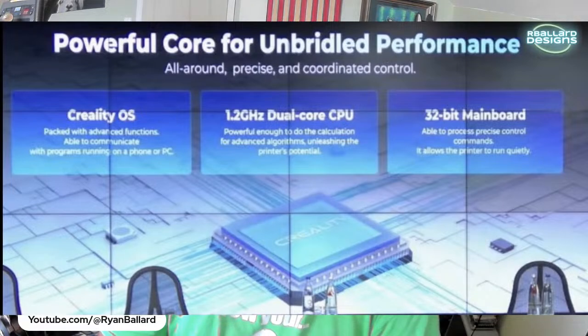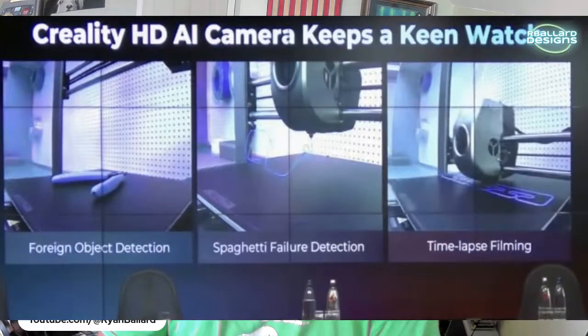They were showing accessories — one was a camera system that detects foreign objects, which felt like another dig at Bambu given their issues a couple of weeks ago. It also has spaghetti failure detection and timelapse filming. It'll be interesting to see how well the spaghetti detection works, since I've heard it's not great on other machines.